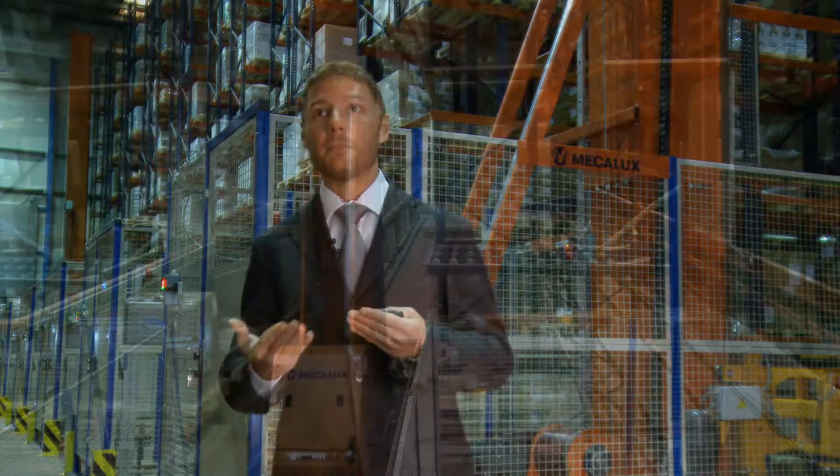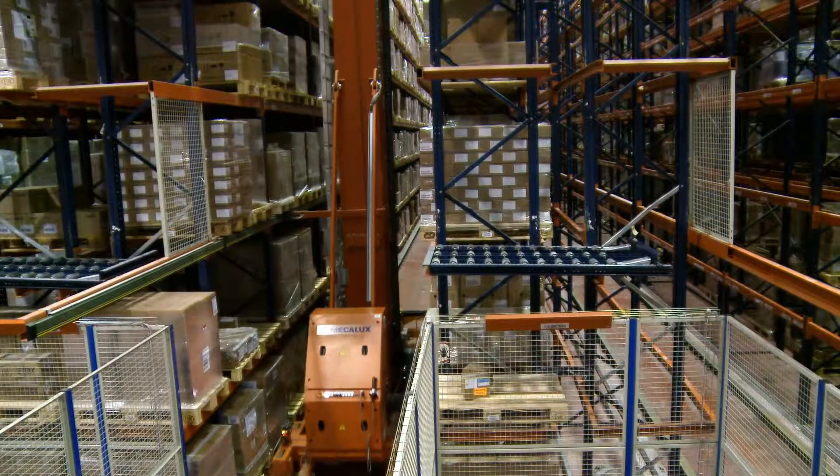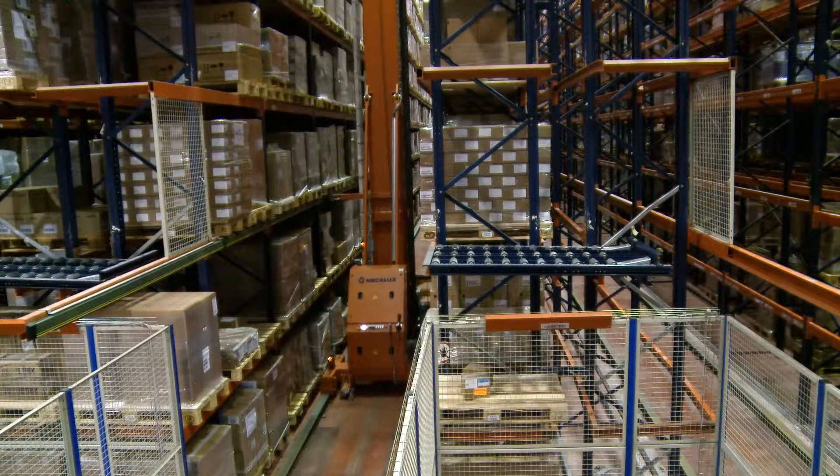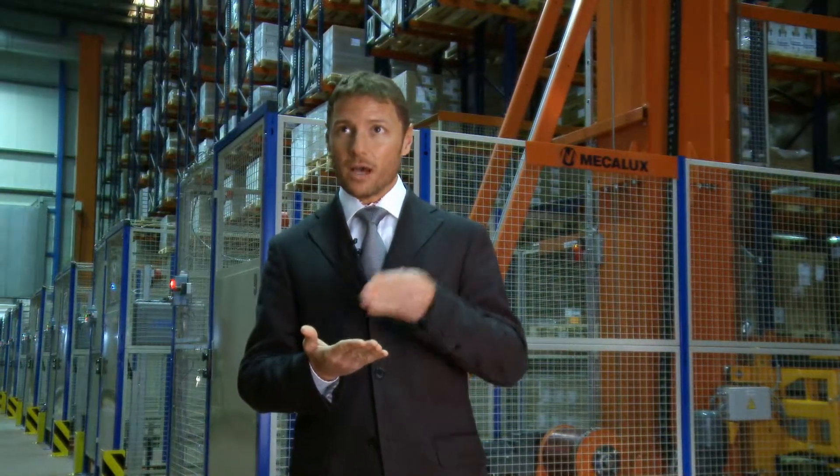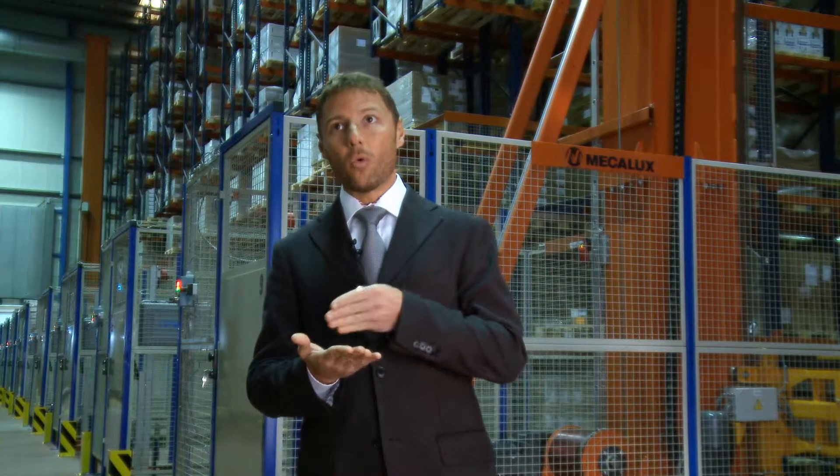For us, from a business perspective, that was clearly unacceptable. But Mecalux offered us an innovative machine that could give us all of the benefits of an automated storage and retrieval system, but without losing any storage space.